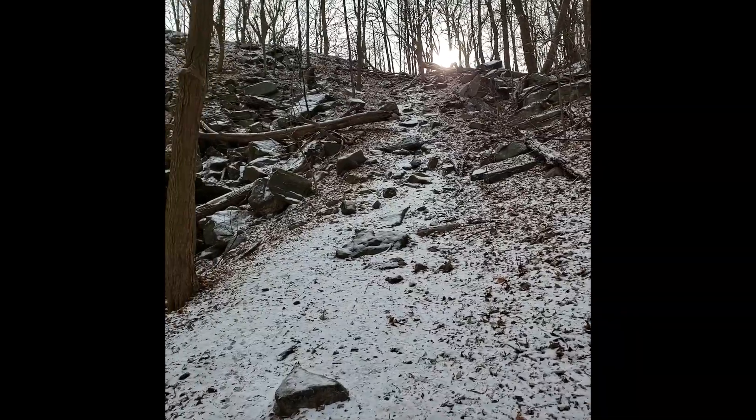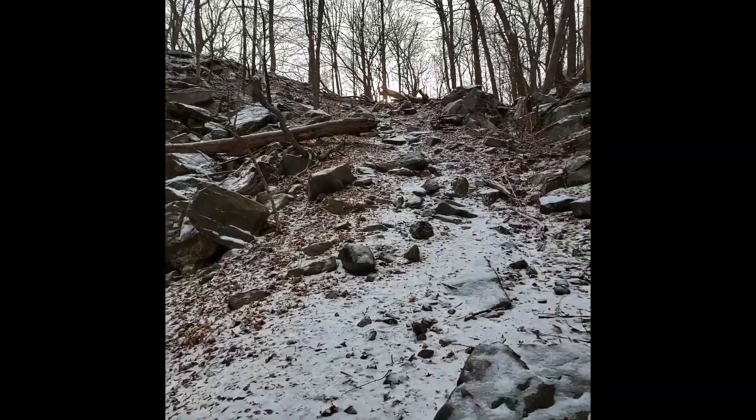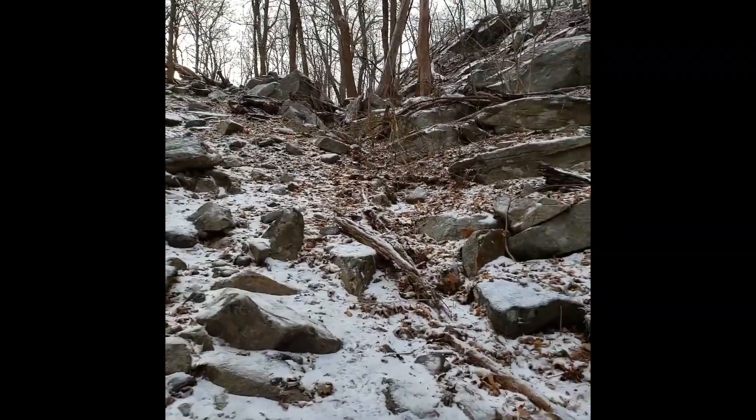I'm walking right into the sun. This last steep climb at the very end of the loop, back up to the parking lot.